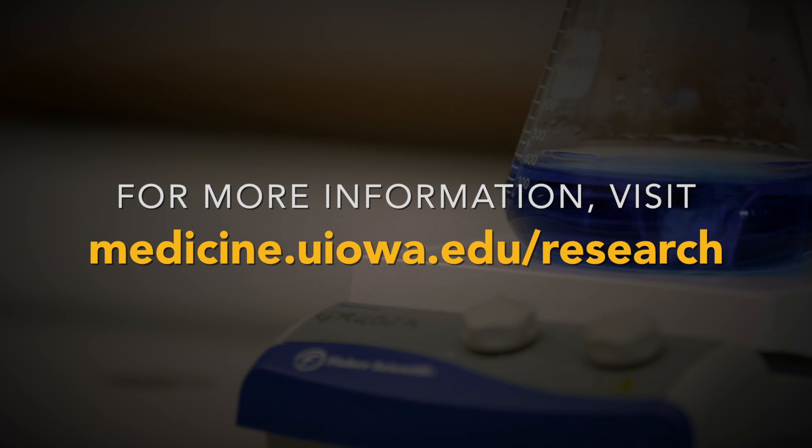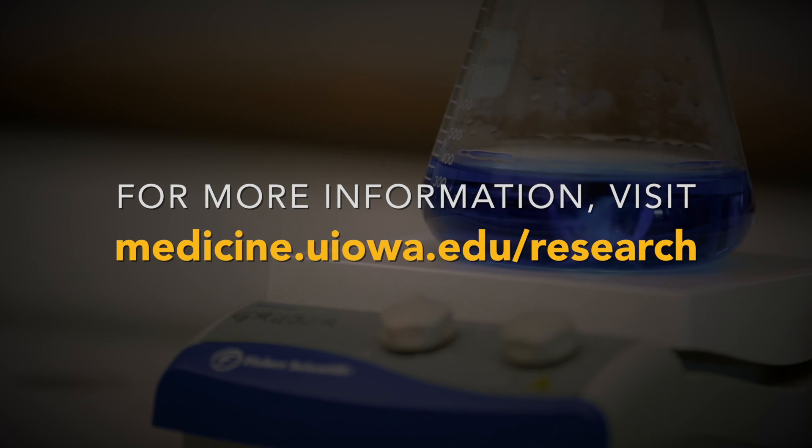This includes clinical microbiologists, bacteriologists, and several talented people in our group.